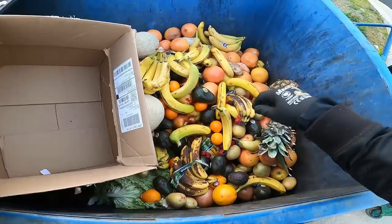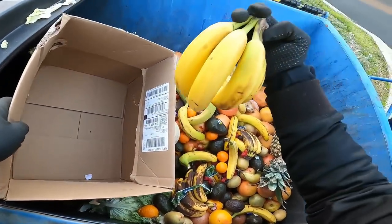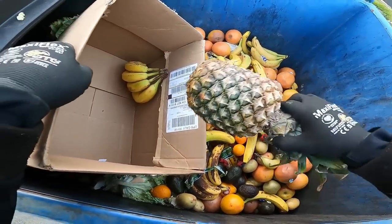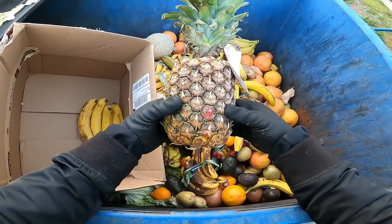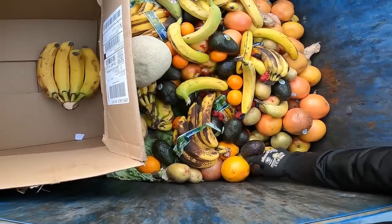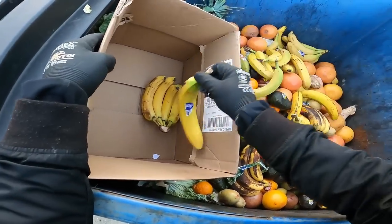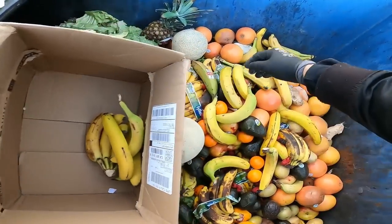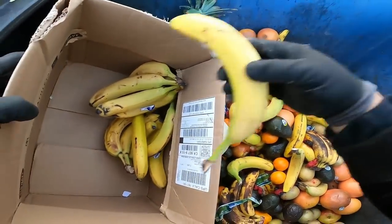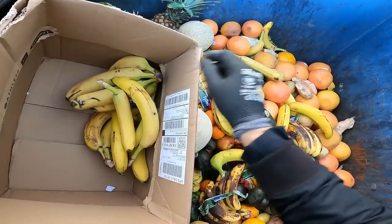That was not gonna work but luckily he had the box, because there's some good fruits in here. Not everything though — the pineapple was a little soft, but yeah, the bananas are good.